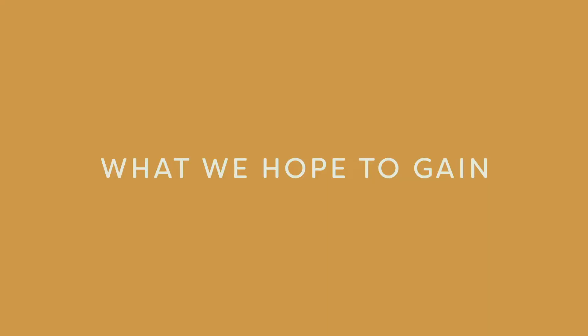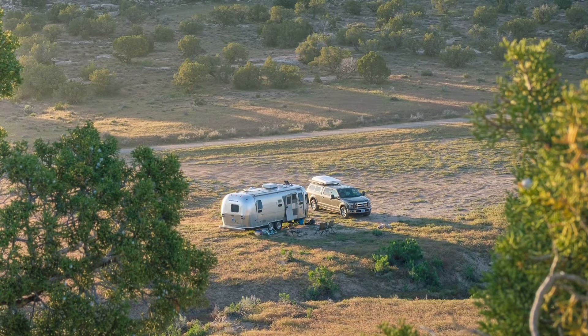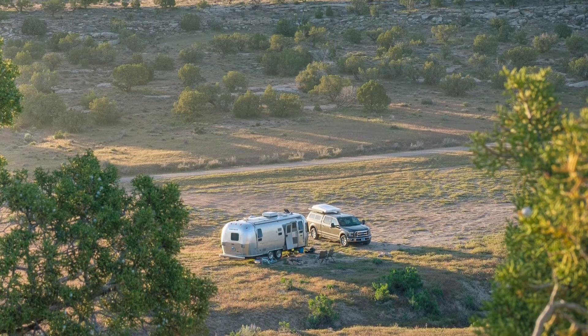We love boondocking — you guys might know this from our other videos. We like being out for long periods of time in remote locations and ideally staying for free. A lot of the reasons we wanted a composting toilet revolve around that. We want to extend our stays, and now that we don't have to use the black tank anymore, we can also extend our fresh water supply. The old toilet used a lot of water, and this will help us have more fresh water on hand.